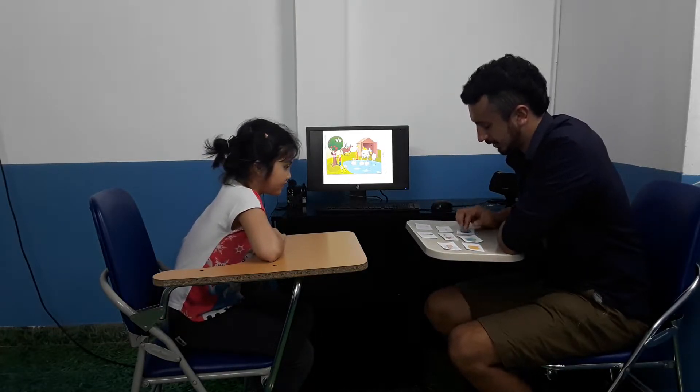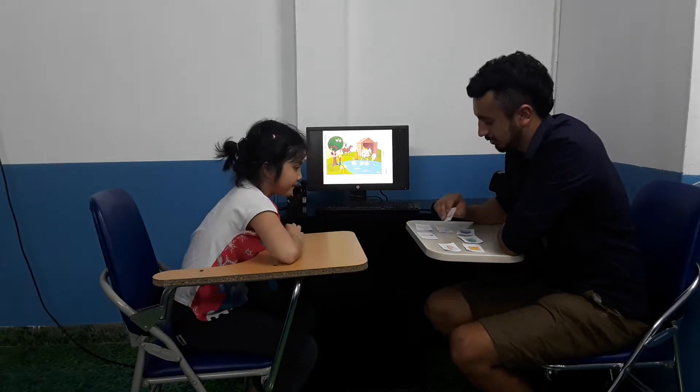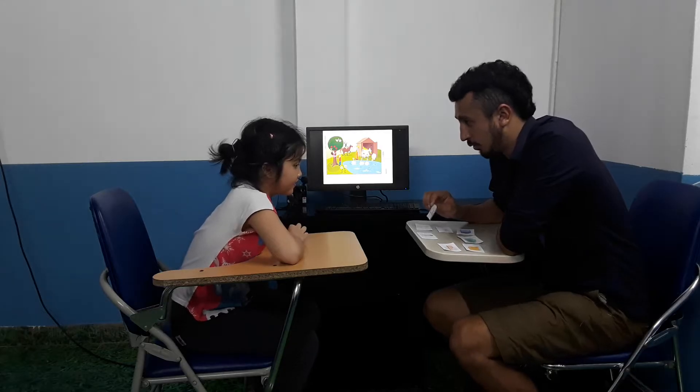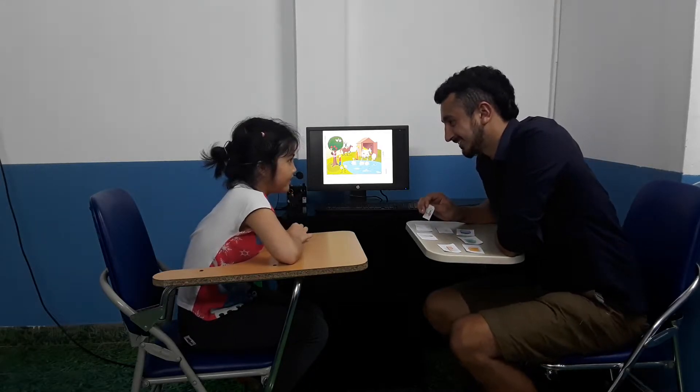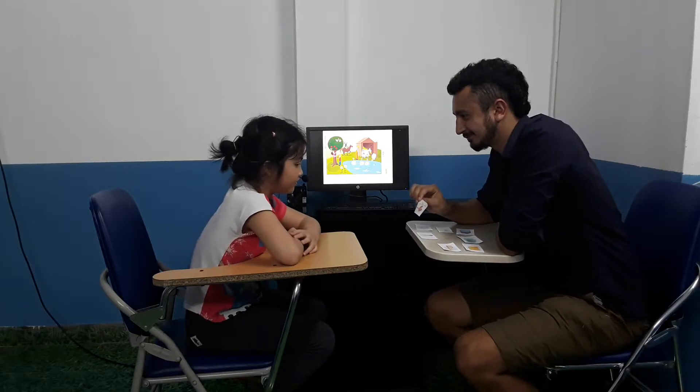Can you point out the helicopter to me? Very good. Do you own a helicopter? No. Have you ever been in a helicopter? No.